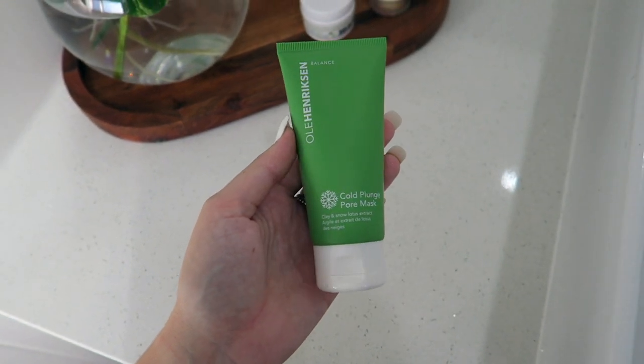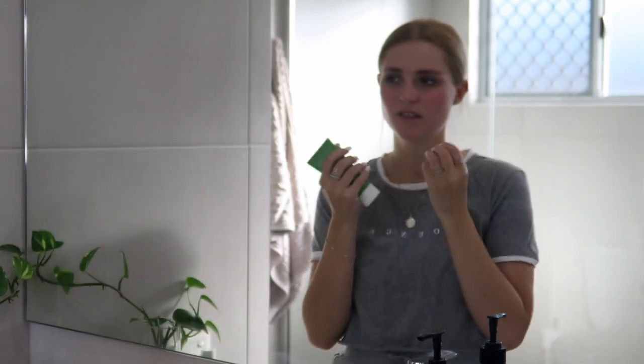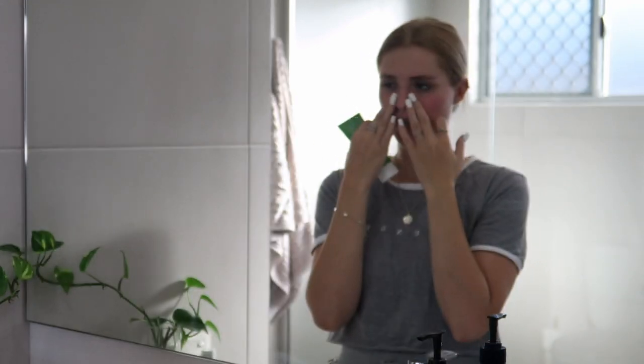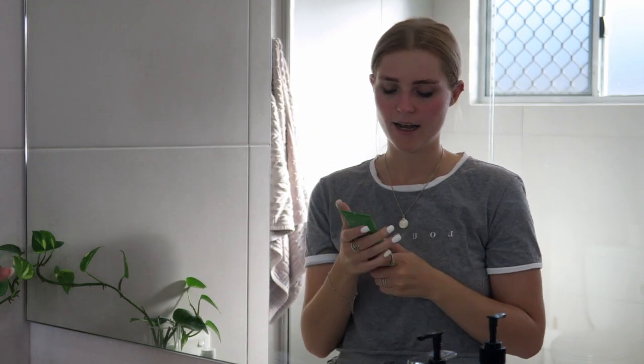Another mask I really like using is my Ole Henriksen Plunge Pore Mask. It's a clay mask — one of those ones that tightens your skin and gets all the impurities out. And it's a cool blue color, which makes for some cool photo shots.